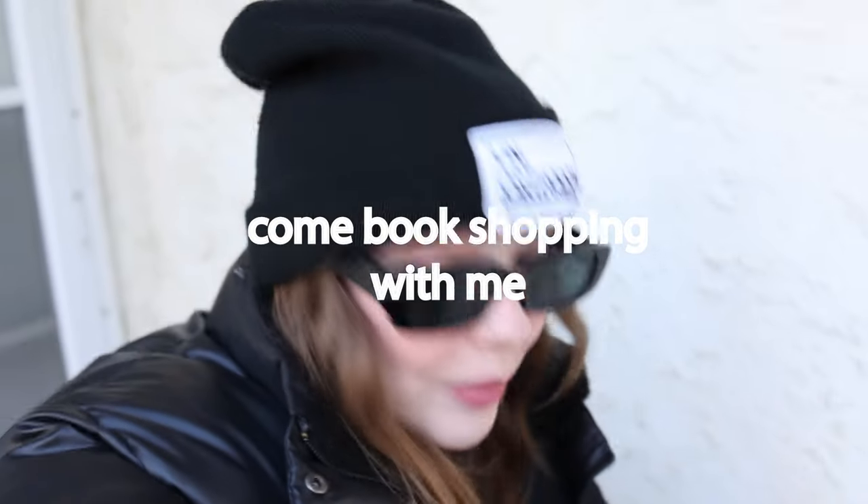Hi friends, we are heading out to go do some errands and a little bit of book shopping, so I figured I would take you along with me.